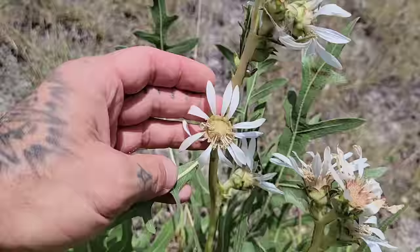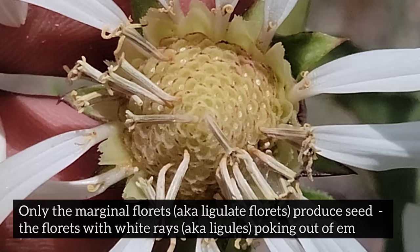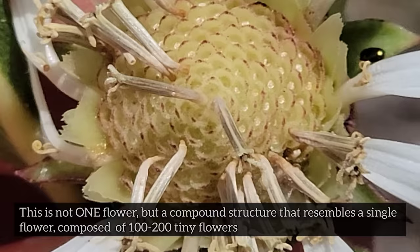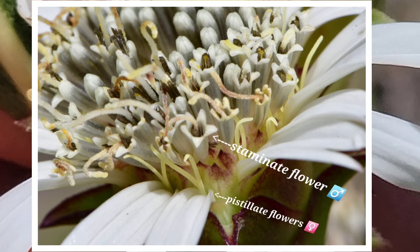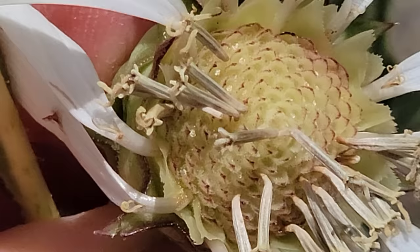Like many Silphium species, only the marginal florets are fertile — only the marginal florets are going to produce seeds. What looks like a single flower is actually composed of upwards of 100 to 200 individual florets. You can see those little white tubes poking out — that's an individual floret, an individual flower. The ones in the center are staminate — just male. Their styles just push pollen out but cannot receive pollen; the style of course being the female part of the pistil.